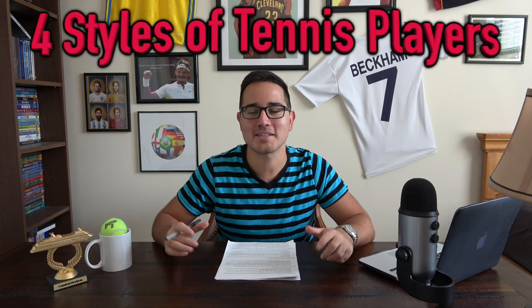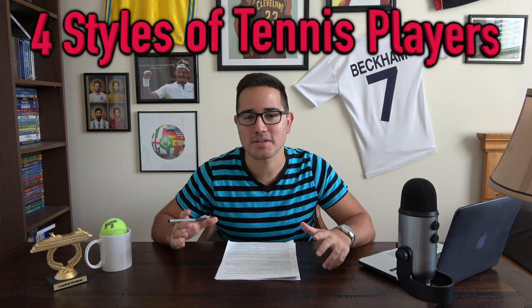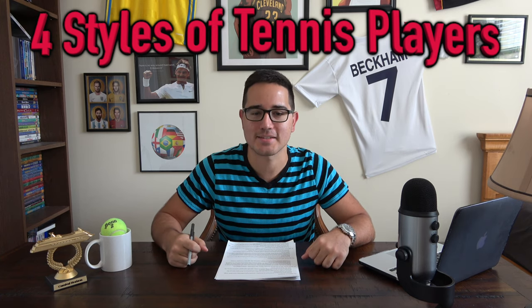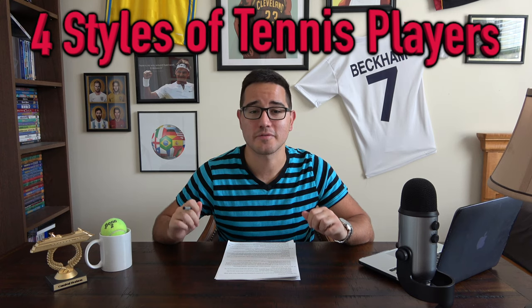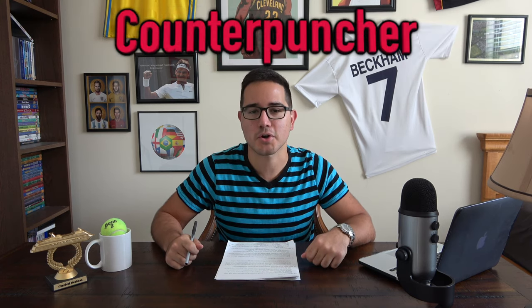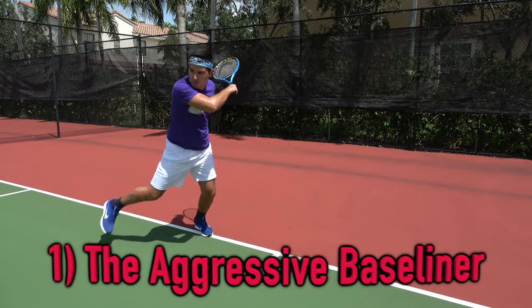Today I want to go over the four main types of playing styles in tennis. Not every player is going to fit perfectly into these categories, but they serve more as general guidelines. The four playing styles are aggressive baseliner, big server, counter puncher, and all-around player. I'll go over the strengths, weaknesses, and give examples of professionals who fit these categories best.